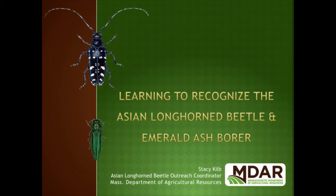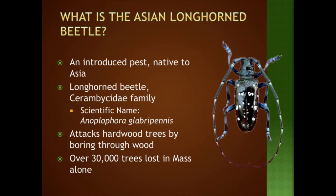Asian Longhorn Beetle is an introduced pest. As the name implies, it's native to Asia. It's a longhorn beetle in the Cerambycidae family, and the scientific name is Anoplophora glabripennis. Glabris means shiny and pennis means wing, and you can see the beetle has very shiny wing covers. It attacks hardwood trees by boring through the wood, and they have had to cut down more than 34,000 trees in the Worcester area because of this beetle since its discovery.